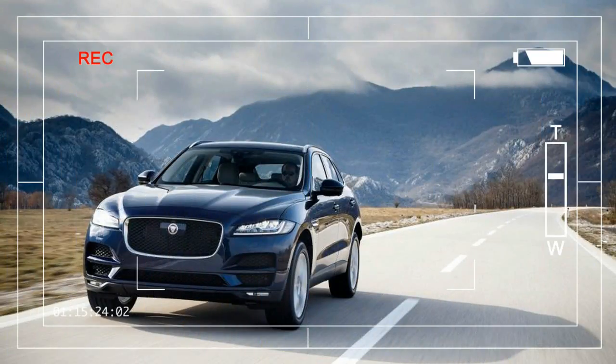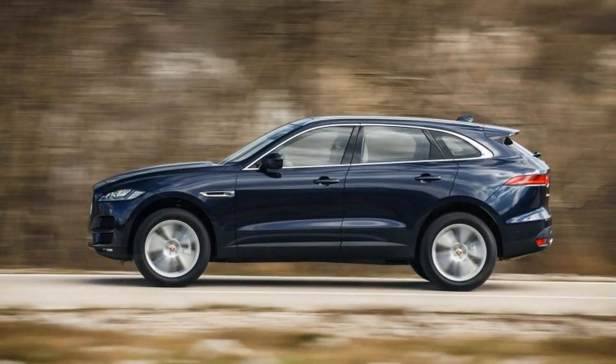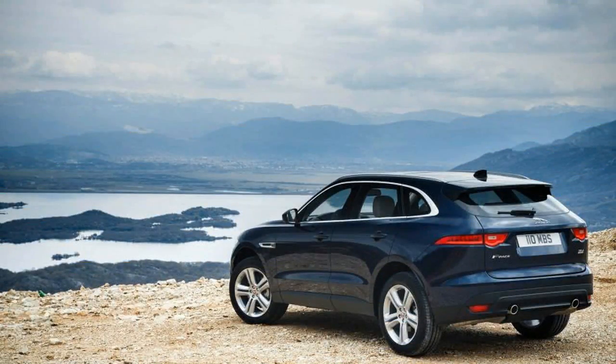With the MSRP of several Jaguar models now ringing in below the vaunted $50,000 mark, there's more reason than ever to cross-shop British wearers, or at least notice their presence amid a sea of American, German, and Asian competitors.